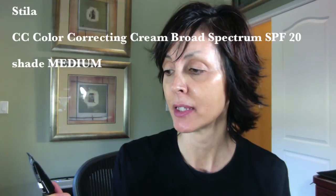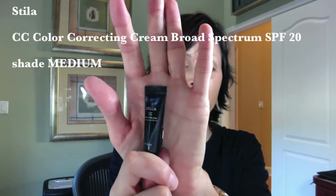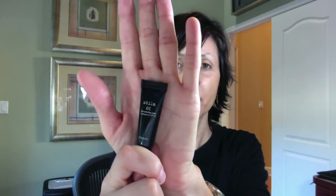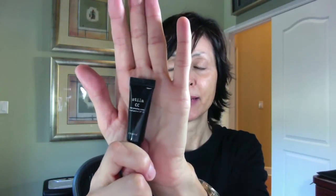Sample number one is from Stila. It's the Stila CC color correcting cream, broad spectrum SPF 20. A lot of people might've gotten this — it was one of the promotions done by Sephora. It's oil free, supposed to be a buildable matte to satin finish, and I believe it's $44. It's a color correcting product supposed to work on hyperpigmentation, dark spots, fine lines and wrinkles, and even out your skin tone. And it is paraben free.